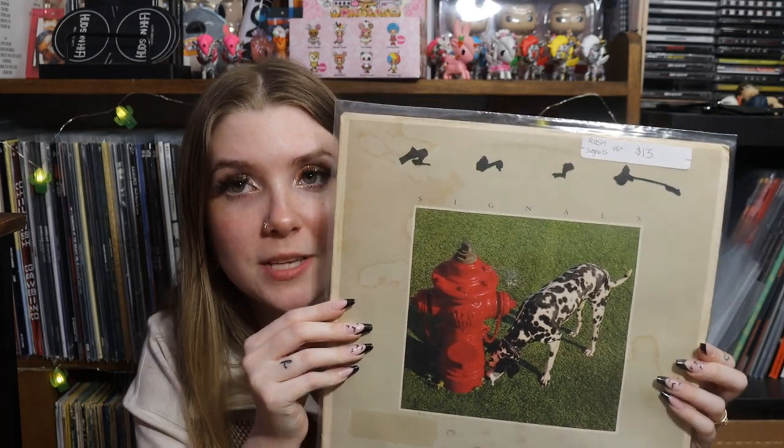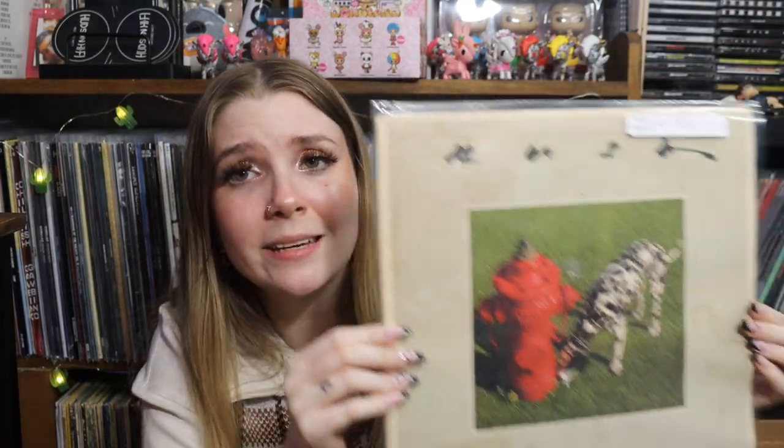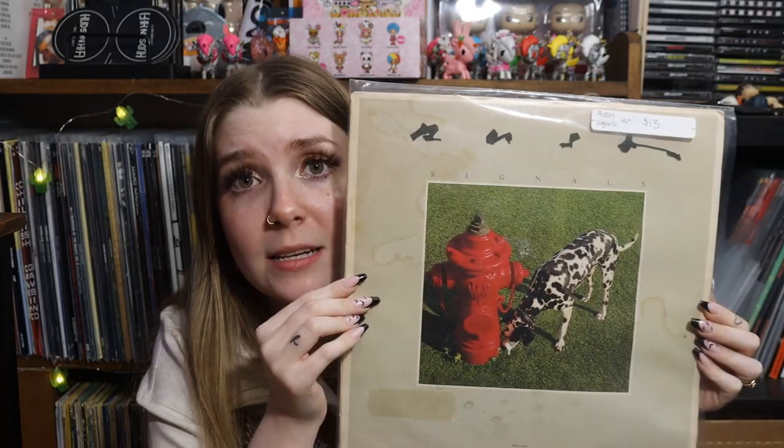The last store was a local record store about the same distance as one I frequent regularly. Their selection wasn't as large, but what they had was really good — I'll definitely be going back. First, randomly, I got Rush 'Signals' — I'll be honest, I really just bought it for the cover because it looks almost exactly like my very first dalmatian. It just makes me really happy.